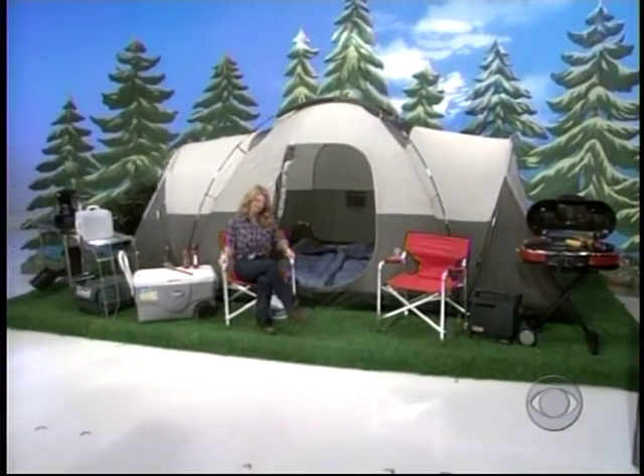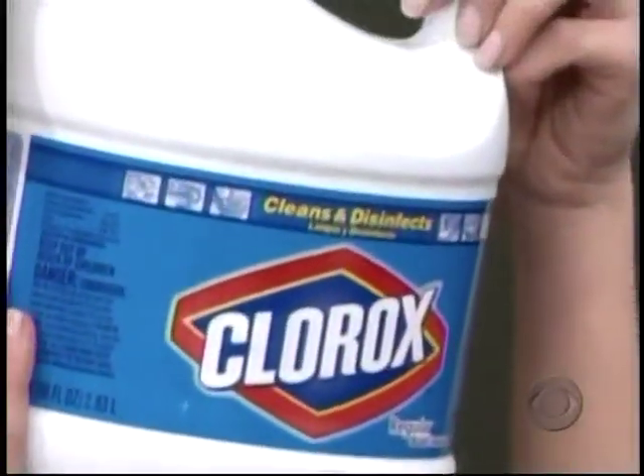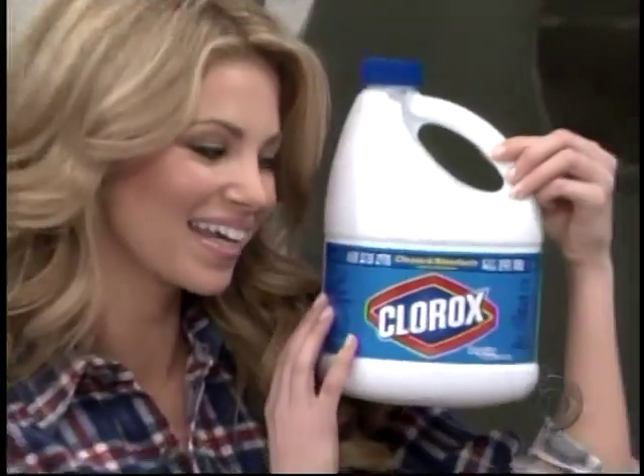And the winner of this camping equipment goes to supply bleach. Clorox regular bleach whitens whites better than detergent alone.